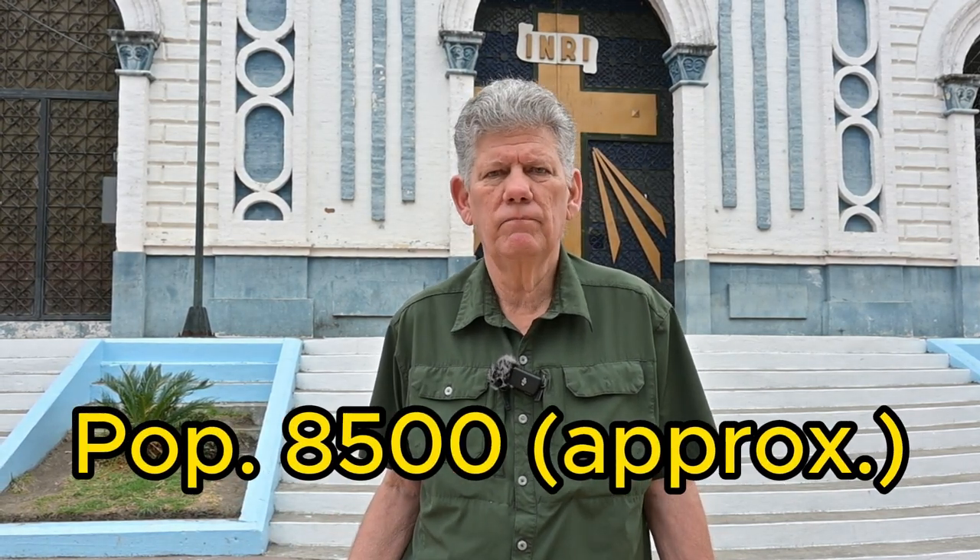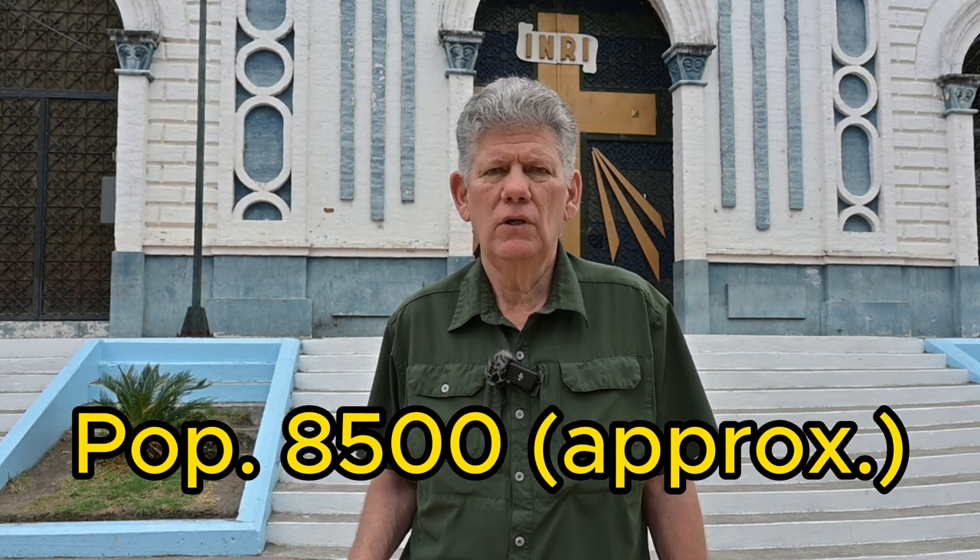Malacatos is probably one and a half times the population of Vilcabamba. I would say Vilcabamba is around 5,000 people; here it's about 8,500, maybe a little more. So a few more people here. This is a great little town and a great place to consider. Many expats have settled here in the past — some love it, and some love Vilcabamba more. But that's going to be a personal choice. Join us for a little walk around the park to give you a glimpse of Malacatos.